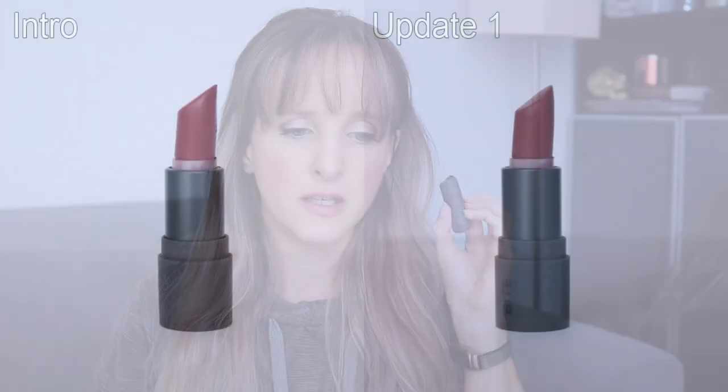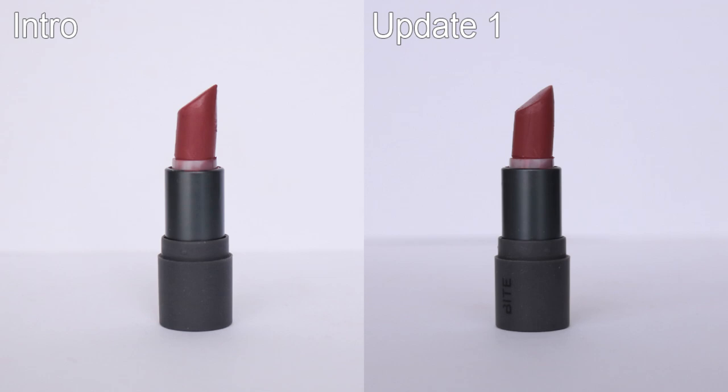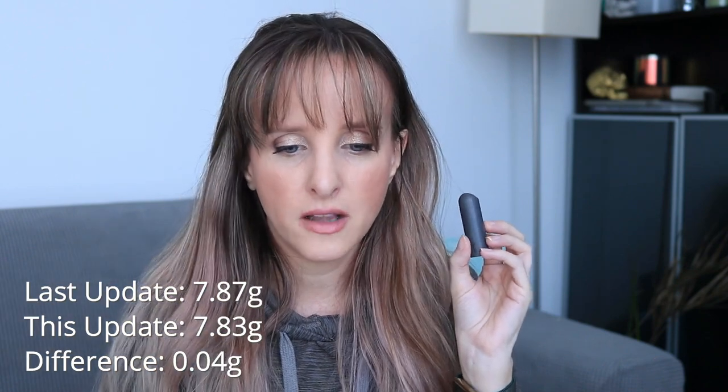This color — the Bite Amuse Bouche in Rhubarb — is a little deeper, so when I do wear this I tend to not reapply it. I put it on in the morning, blot it down, and that's it. I've been using the Fenty lip gloss in Fussy a lot and taking that with me instead. This product hasn't had a whole lot of use — when I introduced this it was 7.87 grams, it's now 7.83 grams — a difference of just 0.04 grams since January.